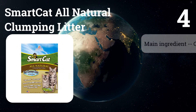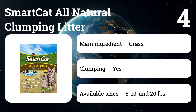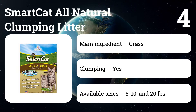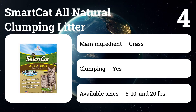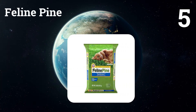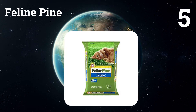Number four: Smart Cat All-Natural Clumping Litter. If some of the drawbacks of World's Best Cat Litter — such as $35 for 28 pounds or dust — are a problem and you want biodegradable litter, you should consider this product. Made from grass, it is also lightweight, which can be both a plus and a minus. It receives rave reviews from both experts and users, who report that it is mostly dust-free and collects clumps very well.